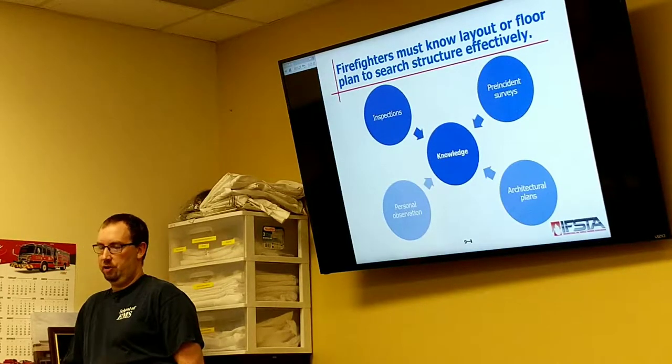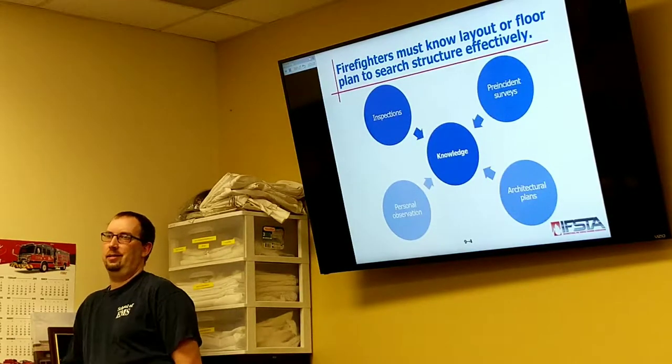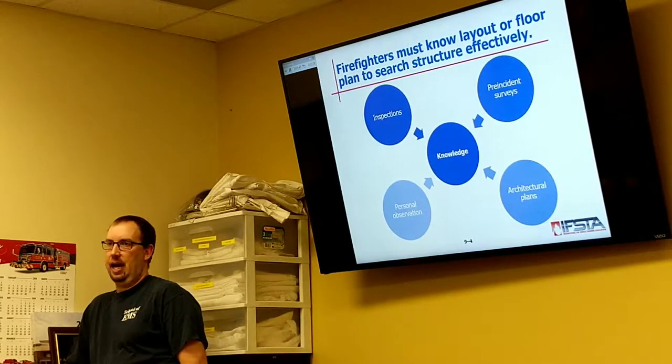If it's a large enough structure or something of concern, then the state can get called in and will actually come look at it. That pre-incident survey is the thing I was talking about a week or two ago — going out and just doing size-ups of your buildings.